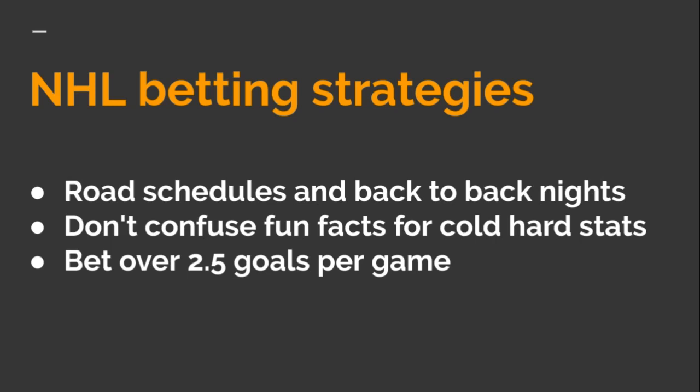The second strategy is: don't confuse fun facts for cold hard stats. You can watch ESPN or NBC Sports and hear lots of fun facts thrown out, but they're also presented as statistics. You can see this a lot online with tipsters giving fun facts but presenting them as cold hard stats to back up why a team will win. For example: 'The Toronto Maple Leafs have lost to the Montreal Canadiens every Thursday night for the last five years when it's been snowing outside' — that's a fun fact, not a cold hard stat.